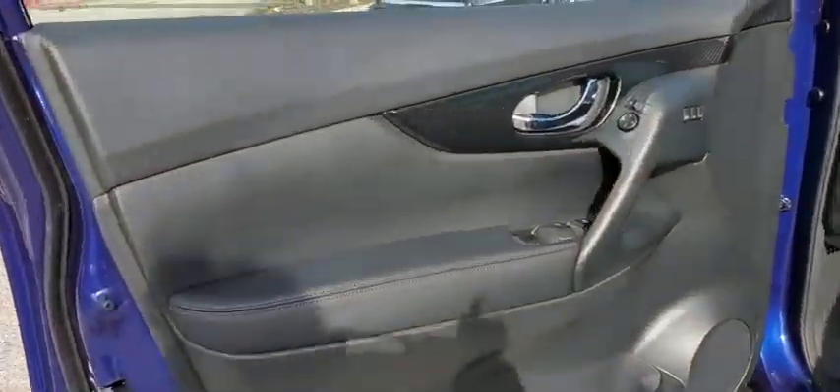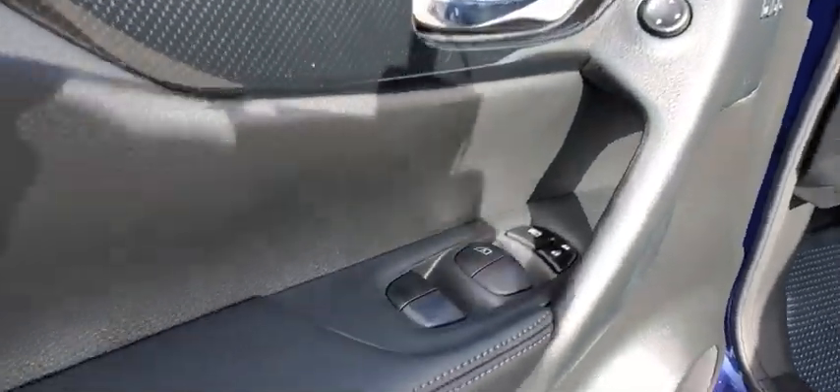Keyless start, auto dimming rear view mirror, four wheel disc brakes, aluminum wheels. Take this vehicle for a spin and see why so many shoppers are now proud owners.